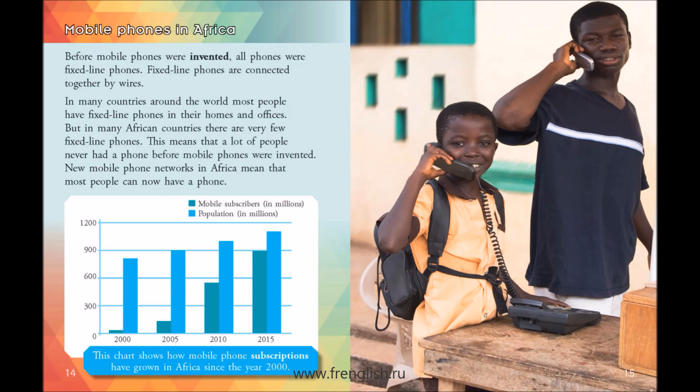Mobile phones in Africa. Before mobile phones were invented, all phones were fixed-line phones. Fixed-line phones are connected together by wires. In many countries around the world, most people have fixed-line phones in their homes and offices. But in many African countries, there are very few fixed-line phones. This means that a lot of people never had a phone before mobile phones were invented. New mobile phone networks in Africa mean that most people can now have a phone.